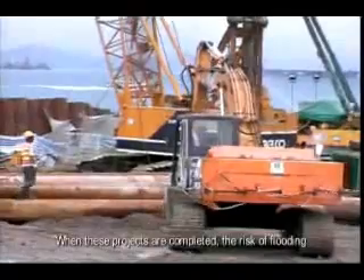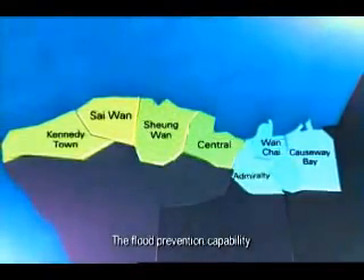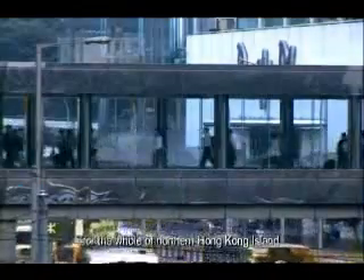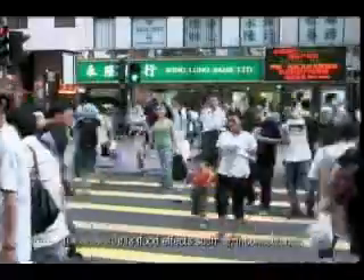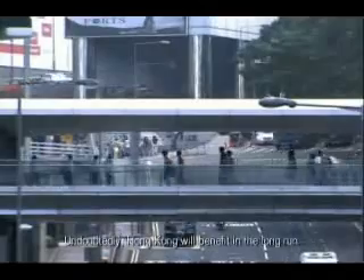When these projects are completed, the risk of flooding in areas like Sheung Wan, Central, Admiralty, and Wan Chai will be greatly reduced. The flood prevention capability for the whole of northern Hong Kong Island will be effectively enhanced. The undesirable flood effects such as inconvenience, annoyance, economic losses, and traffic disruptions will also be minimized. Undoubtedly, Hong Kong will benefit in the long run.